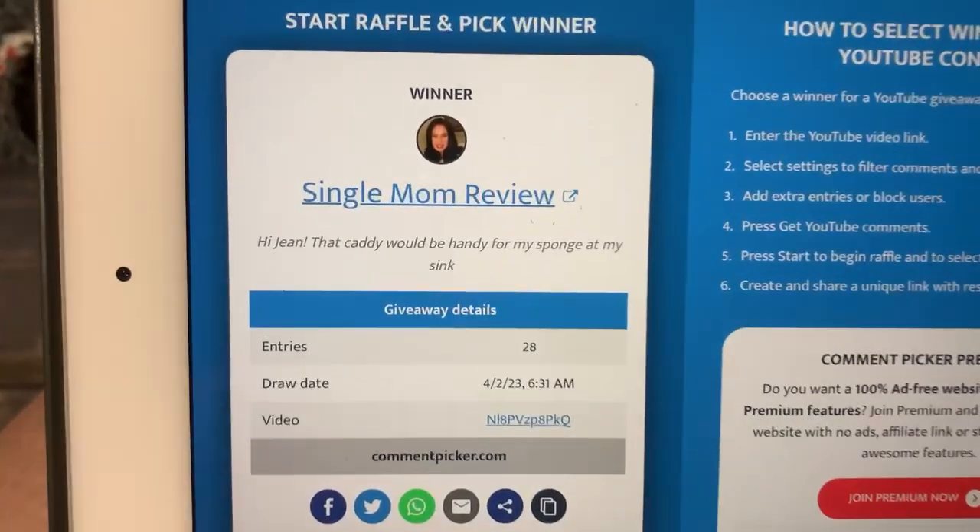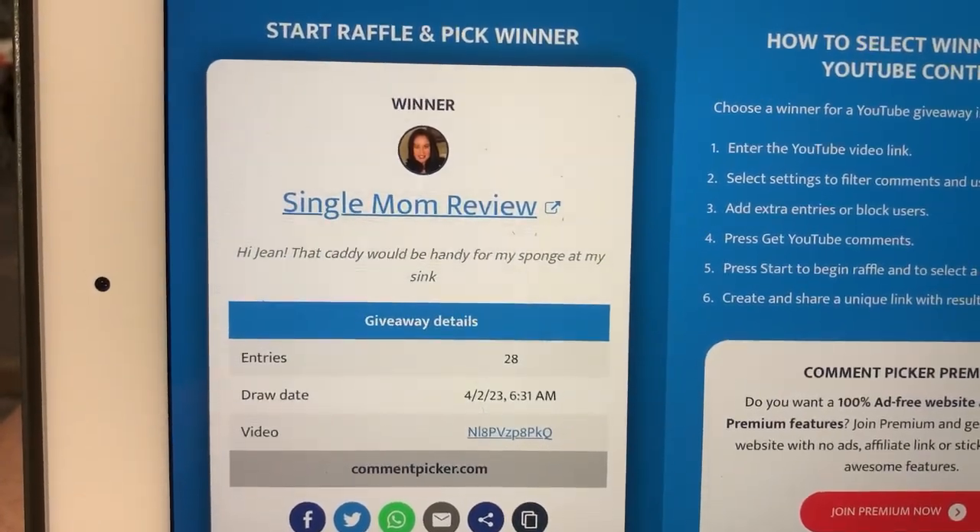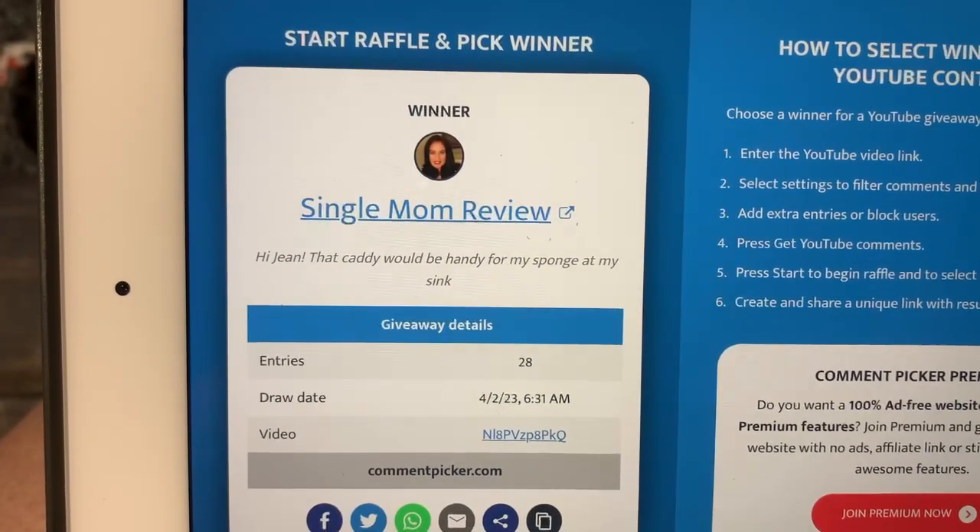Single Mom Reviews. 'Hygiene, that caddy would be handy for my sponge at my sink.' That's number one.